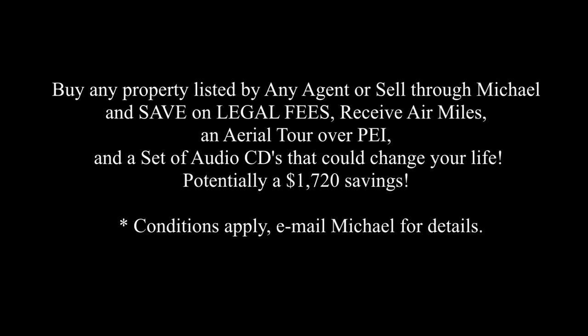Buy any property listed by any agent, or sell through Michael and save on legal fees, receive air miles, an aerial tour over PEI, and a set of audio CDs that could change your life — potentially a $1,720 savings.